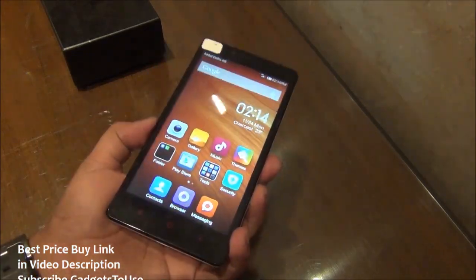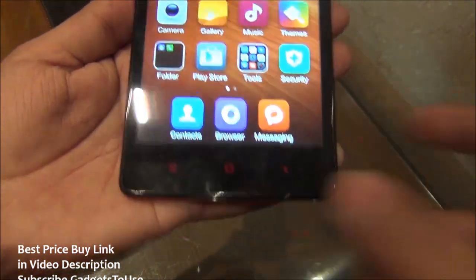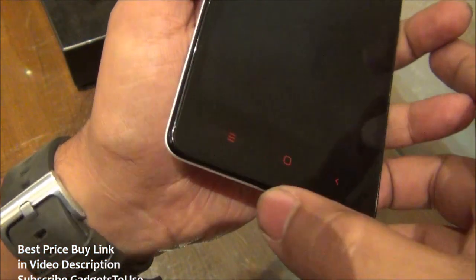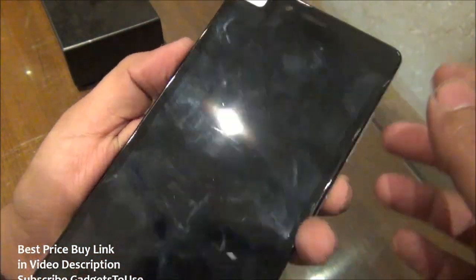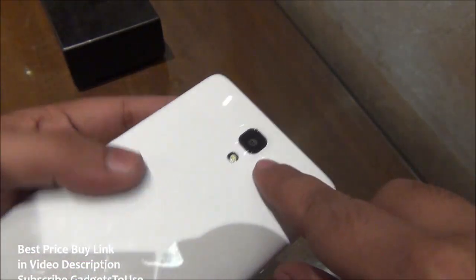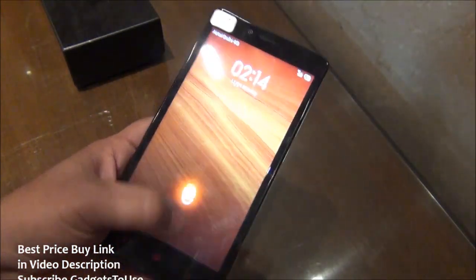Talking about the front of the device, we have touch capacitive buttons at the bottom which are colored in red and do not have backlit — so you may not be able to see them in a dark room. On the front we have a 5 megapixel camera and a metallic earpiece. At the rear we have a 13 megapixel camera with an LED flash. The 13 megapixel camera has autofocus and can record high definition video.